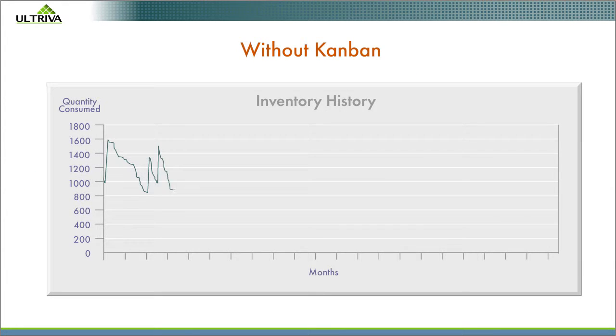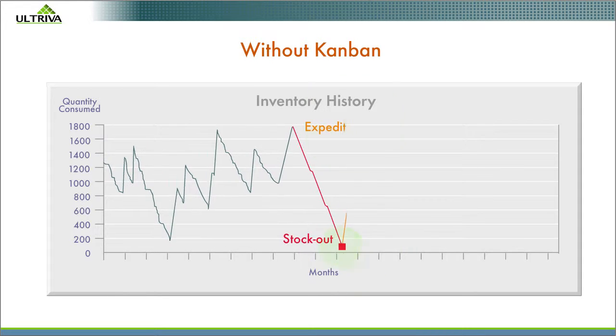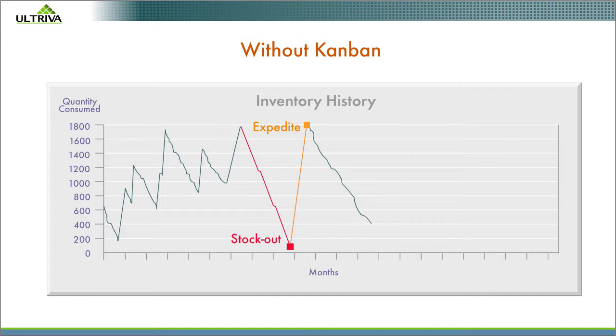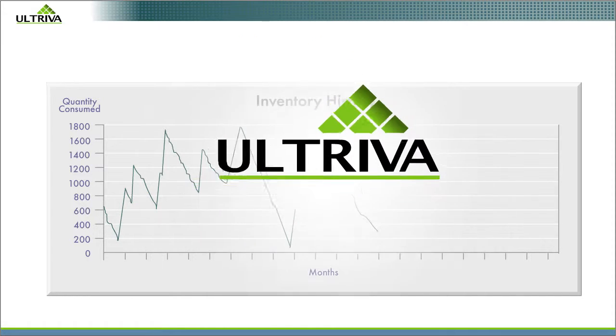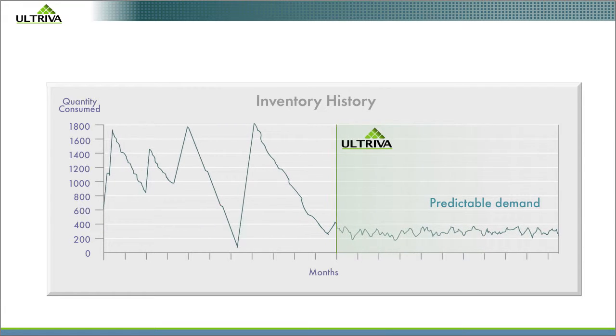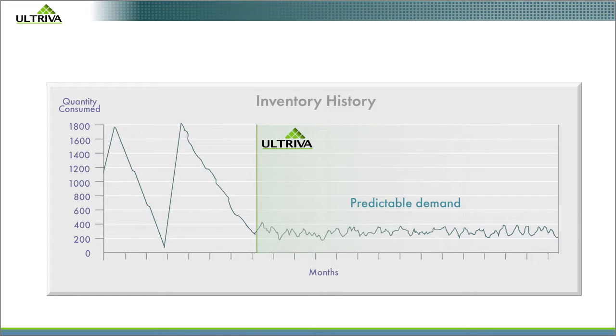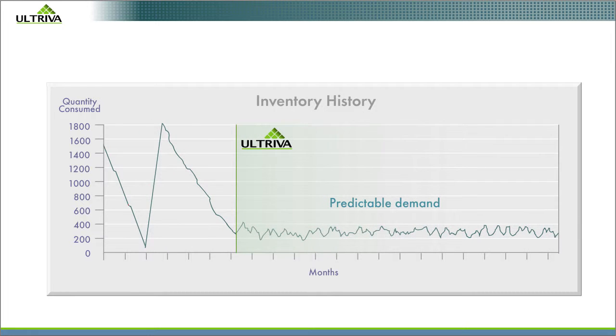Here's the experience of a typical manufacturer. Without Electronic Kanban, stock-outs and expedites caused by inaccurate forecasting and inventory data. With Altriva Electronic Kanban, reduced inventory and predictable demand mean your suppliers can shorten lead times and improve on-time delivery.